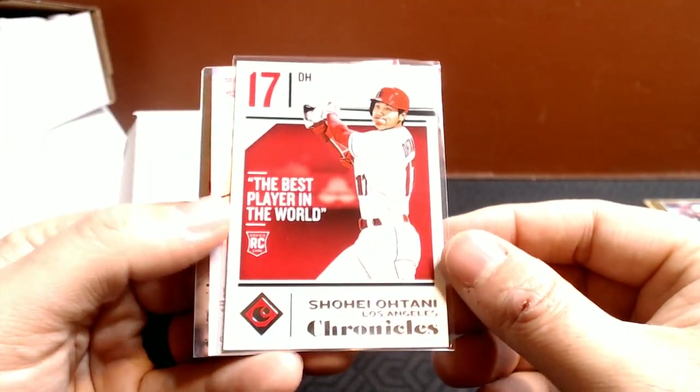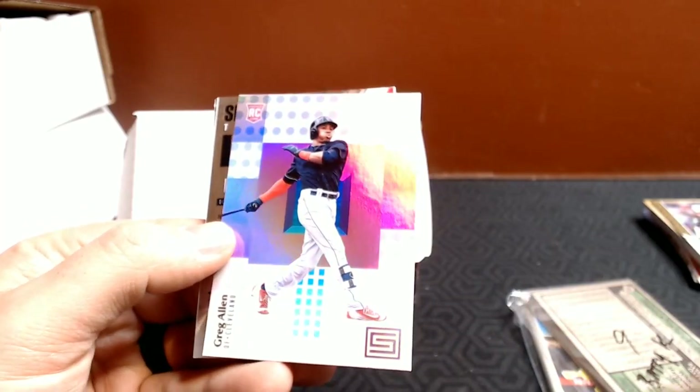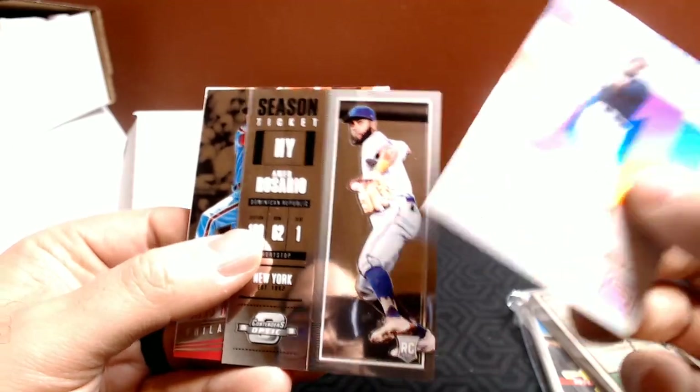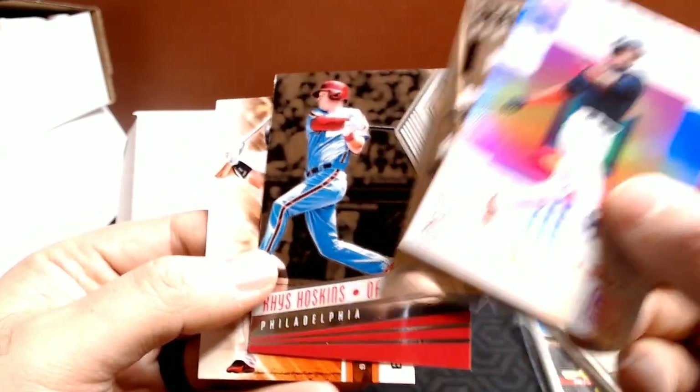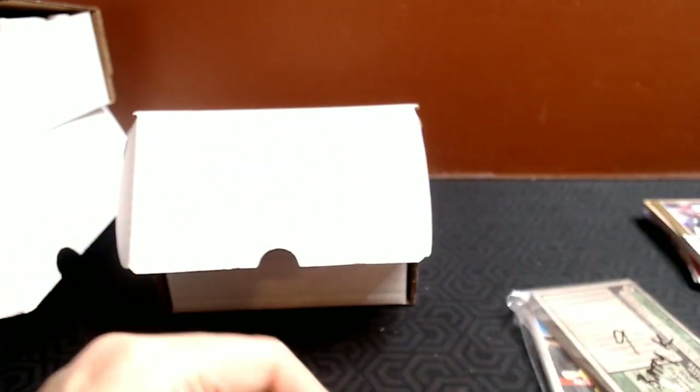There's a nice Shohei Ohtani Chronicles — the best player in the world — rookie card. Greg Allen, Ahmed Rosario, Rhys Hoskins, Buster Posey. Some nice rookies out of 2018 Chronicles.